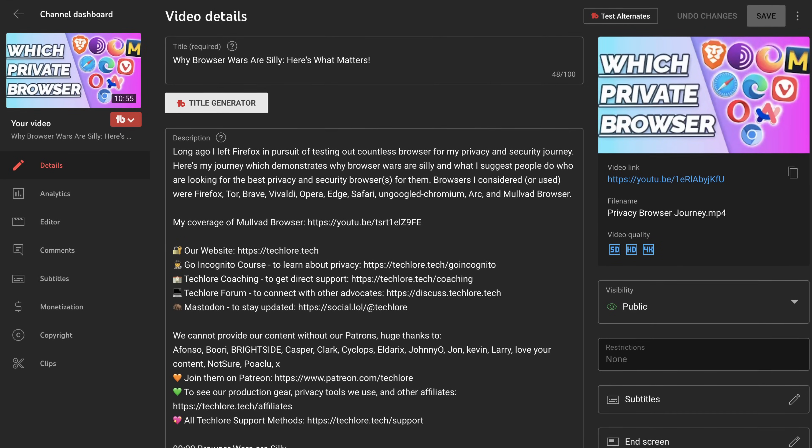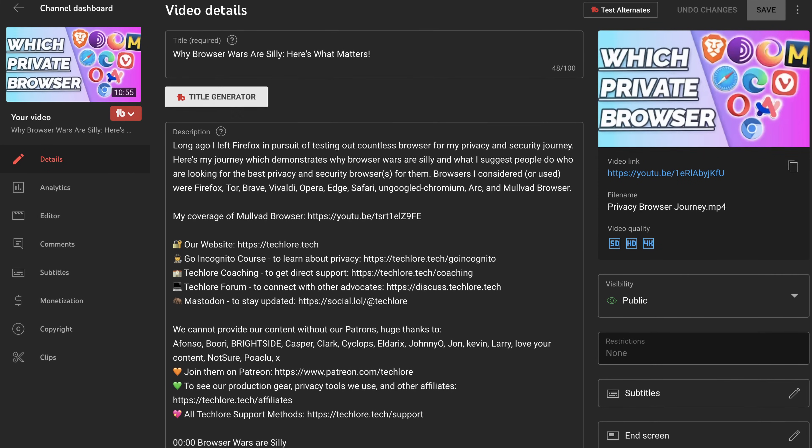Like I mentioned in my browser journey video, there's nothing stopping you from using multiple browsers. There's a ton of online discourse — you're an idiot if you use Firefox, or a moron if you use Brave — but there is no good reason not to have two or more browsers installed and just benefit from the good things each one offers. The same applies to VPNs: if you find the Android client for one VPN is significantly better than another, go for that one.